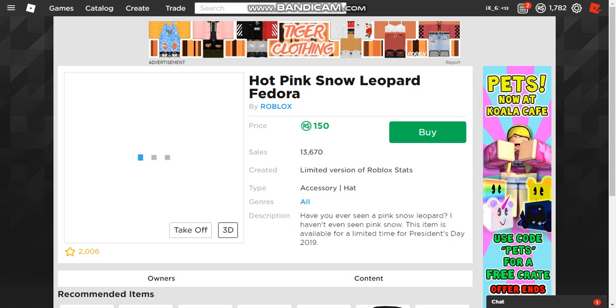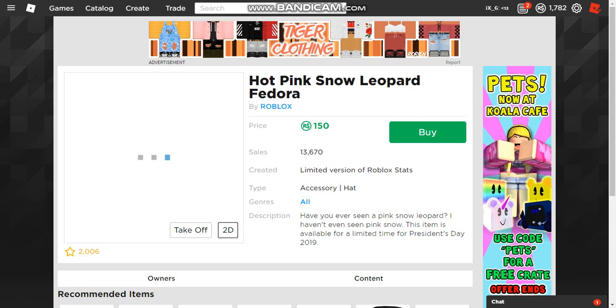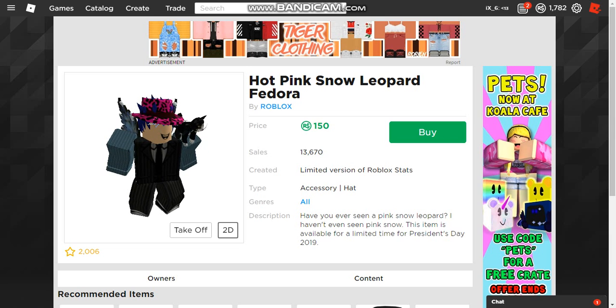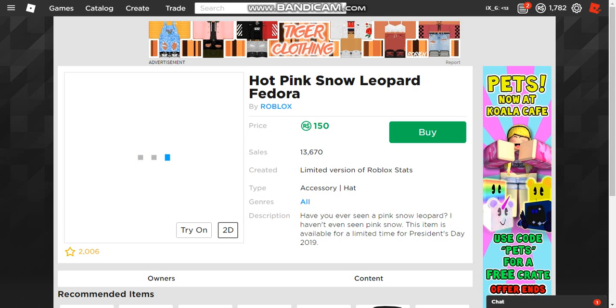Moving on to the hot pink Snow Leopard Fedora — this item is really cheap. It doesn't say this item is available for a limited time for the President's Day sale of 2019. Is it oversized? I think it's oversized. Should you buy this? It's 150 Robux, and it is a limited time item with 13,000 sales. I'd pick this up if I had over like 3,000 Robux, maybe 2,000 to 2,500 Robux, or if I just really wanted it.